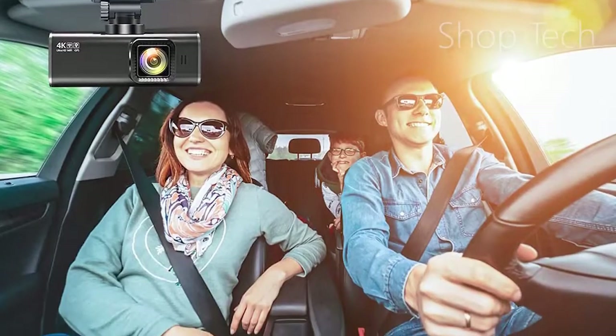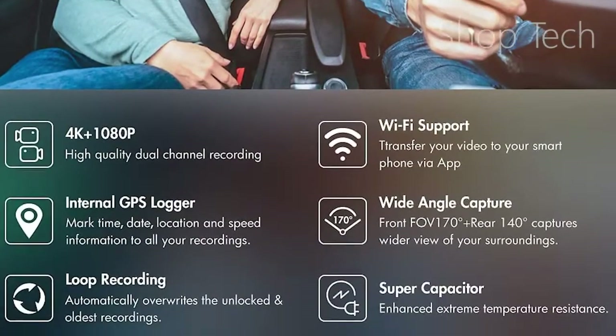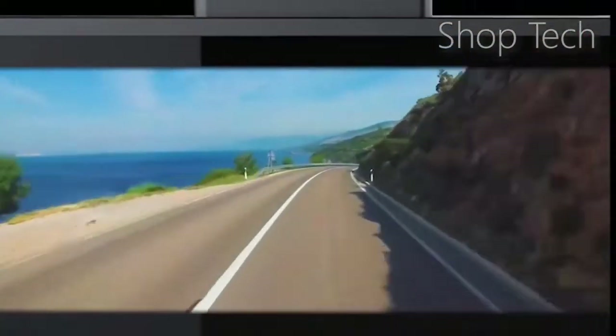The loop recording feature on the car dashboard camera allows for continuous recording, even when the SD card is full. When the G-sensor detects a sudden collision, it locks and saves the video of the collision. When in parking mode, the dash cam can record continuously for 24 hours using the timelapse function.